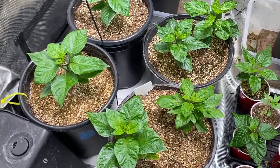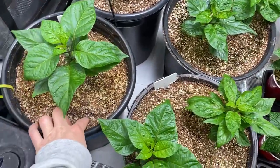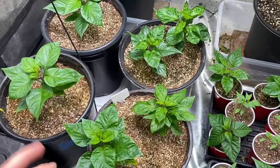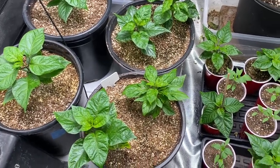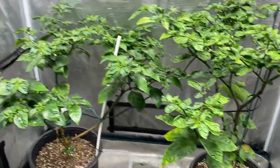They seem to be doing fine. I haven't given them any water in a couple of days. The coco is somewhat dry, but these pepper plants — Carolina Reapers in general — they can dry out pretty nicely and still be fine. It's not unheard of to go about a week without watering these, but it's probably just the tent conditions.